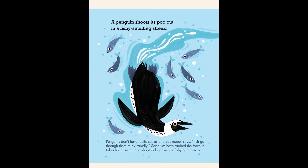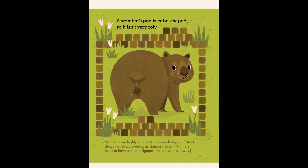A wombat's poo is cube-shaped, so it isn't very rolly. Wombats are highly territorial. They each deposit 80 to 100 droppings every evening as signposts to say, I'm here. It helps to have a square signpost that doesn't roll away.